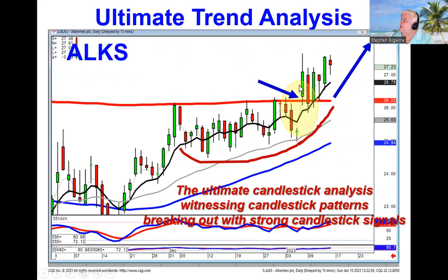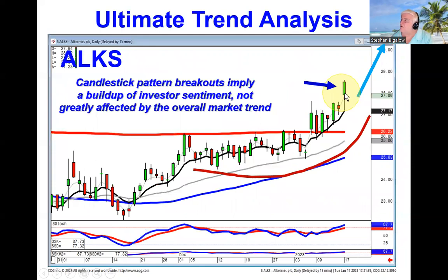We expected it to move in this direction, which as you can see, even on a day when the market — the Dow — was off 375 points, this one was still trading higher, all from the ramifications of this fry pan bottom best friend breakout.